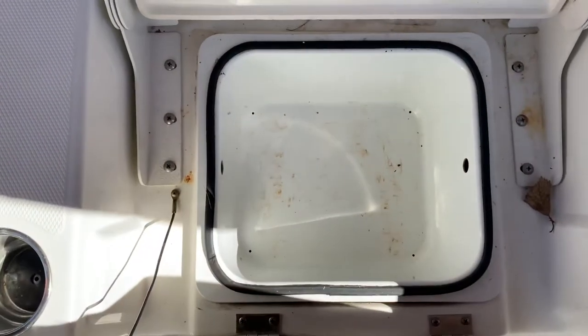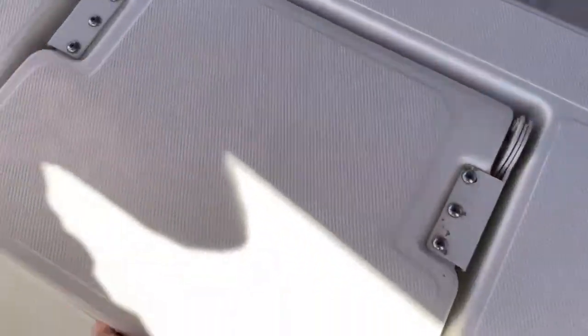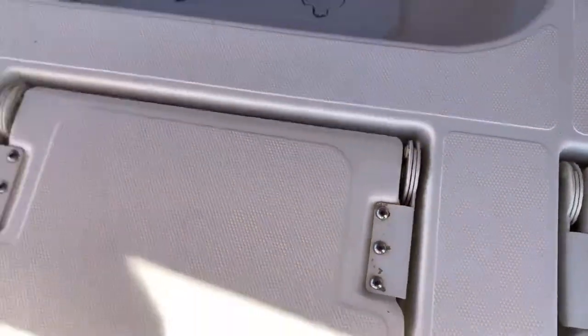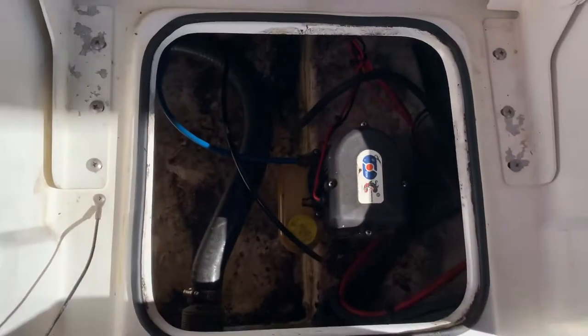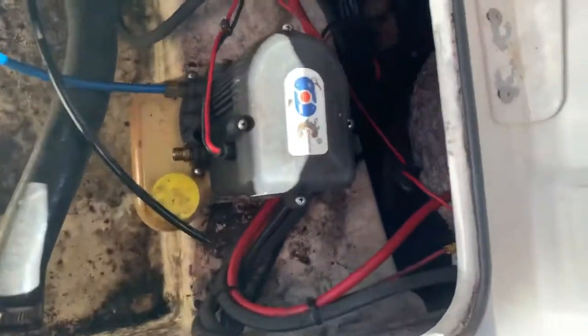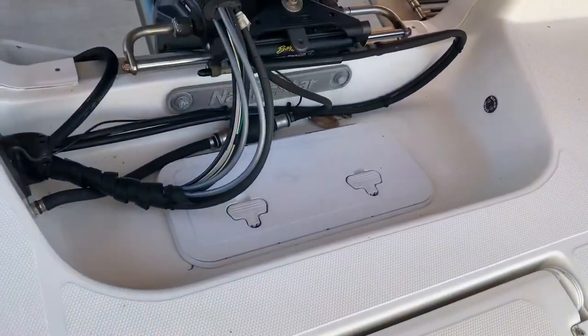There are seats with storage underneath - that's where you keep your tackle boxes. Here is the live well, and here is access to underneath. That is the power pole pump there, and you can see there's access to the bilge underneath here as well.